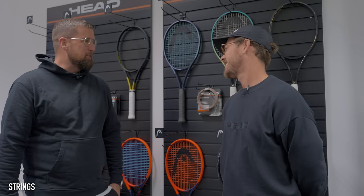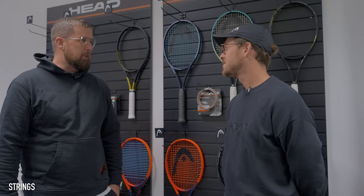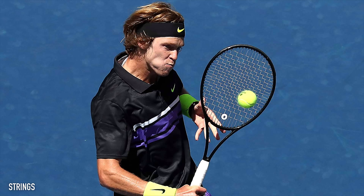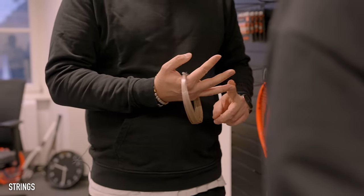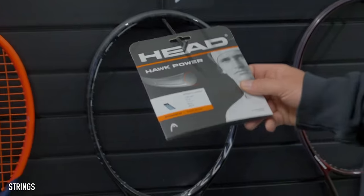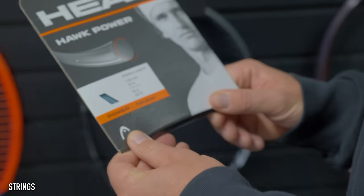Dennis gave me a really detailed tour of all of the strings that HEAD currently provide and explained that HEAD have had their most successful year to date with top players using their strings. There are five players in the top 10 using HEAD rackets and four using HEAD strings. Sinner and Zverev both use Hawk Touch, Rublev plays with Lynx Tour - he recently moved onto that from Luxilon earlier this year - and Taylor Fritz also uses Hawk strings. Dennis recommended I try Hawk strings, as my favourite is currently HEAD Lynx Touch, which I use in my HEAD Speed Pro.